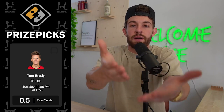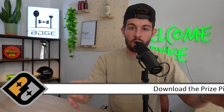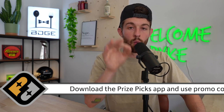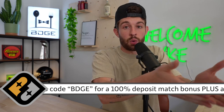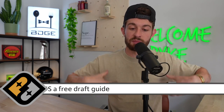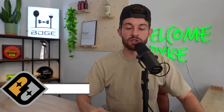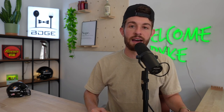They want you on PrizePix. They want to give their money to you. Go to PrizePix, use promo code BDGE when you deposit $10 or more, and they're going to hit you with a 100% deposit match, which you can put on Tom Brady's square of 0.5 passing yards. Throughout the week we'll talk about other favorite squares to hit with that Brady so we can double, triple, 10x our money. PrizePix.com or the PrizePix app — use promo code BDGE.